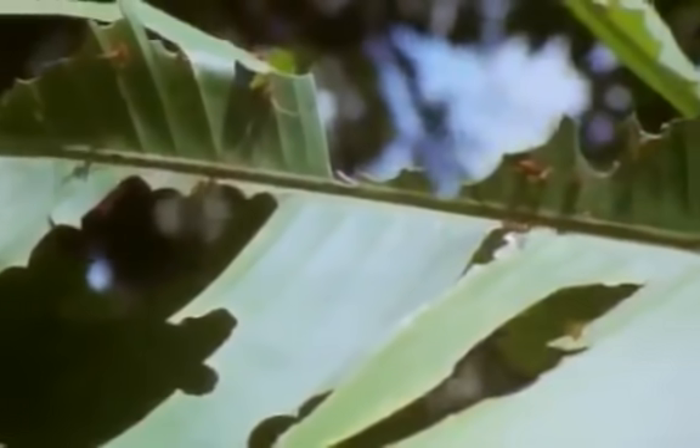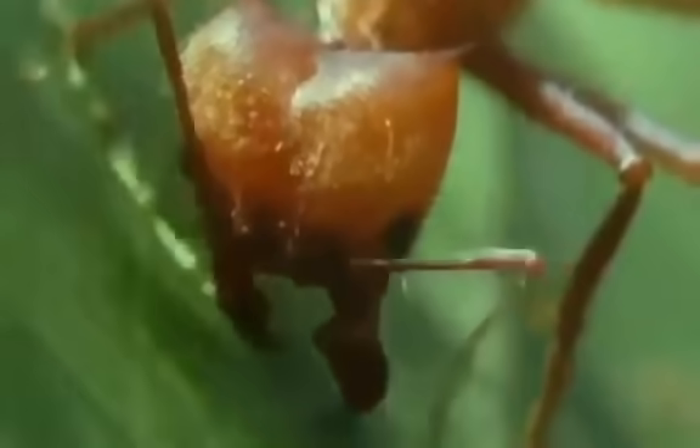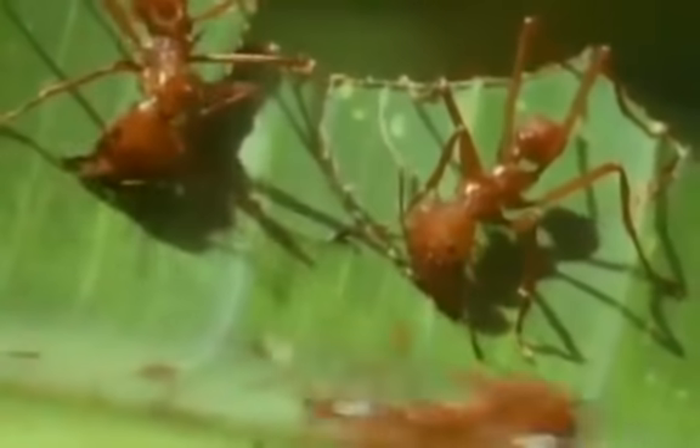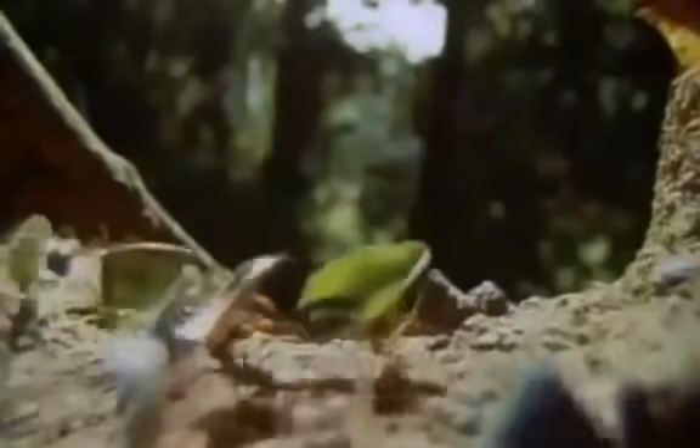Not all ants are predators or scavengers. These are the leafcutter ants of Central and South America, and they're a farming community — farming 50 million years before we ever were. They don't farm the plants whose leaves they're actually cutting. These are wild plants growing within a 200-yard radius of the ants' nest. The ants cut out sections of leaves and carry them like sails to the nest.